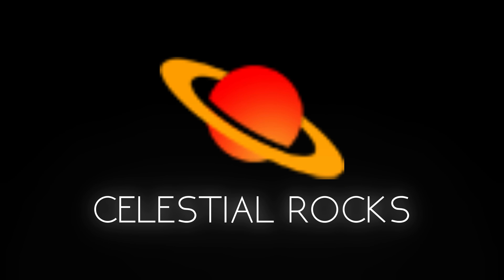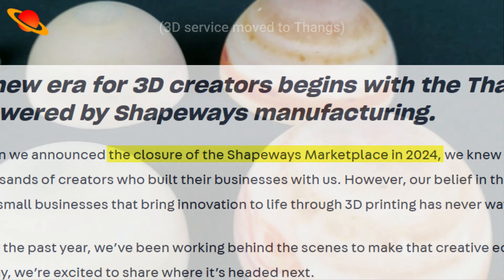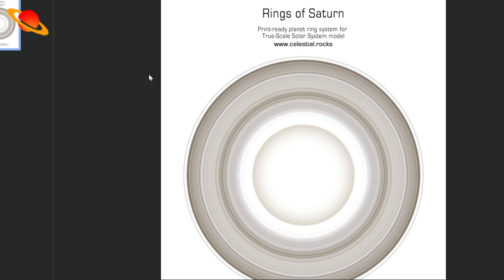Celestial Rocks — I reviewed their bifurcated set. They sold through Shapeways, which has since stopped serving 3D models. However, if you still have the set, their ring templates are still up for download.